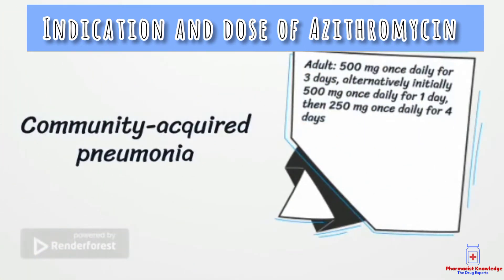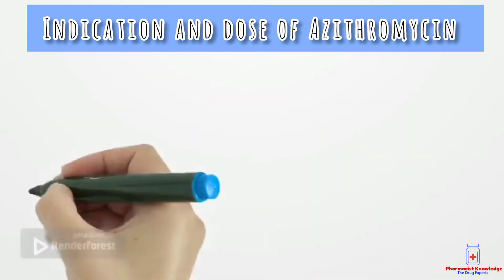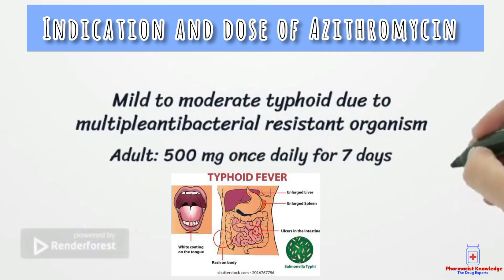Azithromycin is also used for community acquired pneumonia and its dose is 500 mg once daily for 3 days, with an alternative dose same as for respiratory tract infection. It is also used for moderate typhoid, and the adult dose is 500 mg once daily for 7 days.